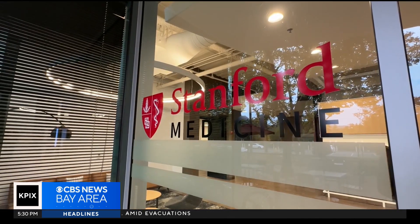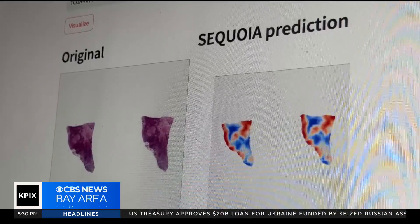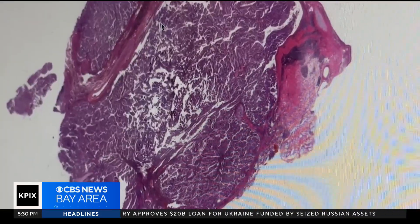Stanford Medicine's new AI program, Sequoia, can analyze an image from a tumor biopsy and rapidly determine what genes are likely turned on and off in the cells it contains. The red means that the gene is very active in that area, whereas the blue means that the gene is very inactive.